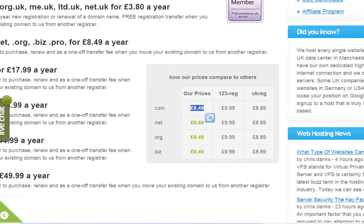Similarly, for .net registrations we charge £8.49, and .org £8.49, and .biz £8.49. So you're paying less than you would going to those other providers, and that's got to be good news.